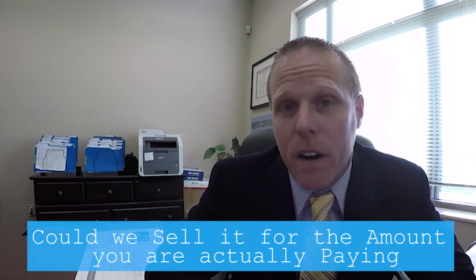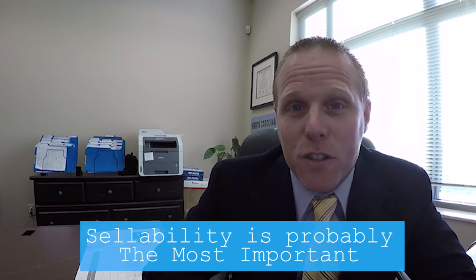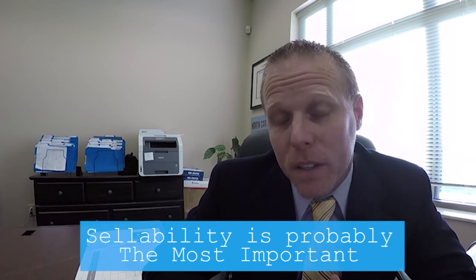That's a question you need to ask whether you're buying a property here in our area in Charlotte or elsewhere. It's something you need to think about before you make a purchase — sellability is probably the most important factor in regards to resale.